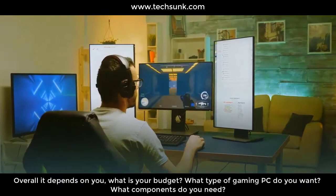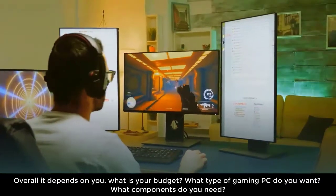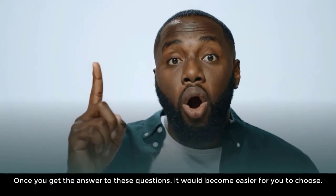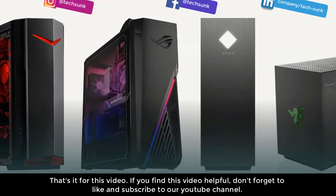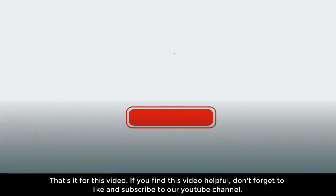Overall, it depends on you — what is your budget, what type of gaming PC do you want, and what components do you need. Once you get the answers to these questions, it becomes easier to choose. We have also provided you with six various best-in-class budget gaming PCs to choose from. If you find this video helpful, don't forget to like and subscribe to our YouTube channel.